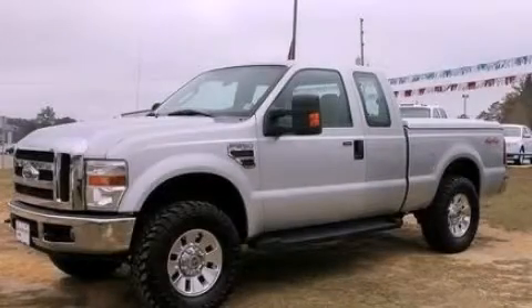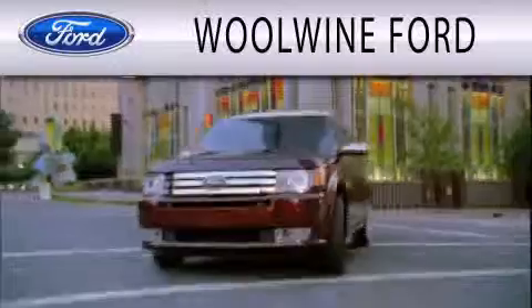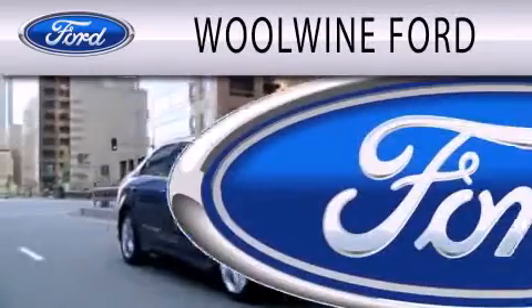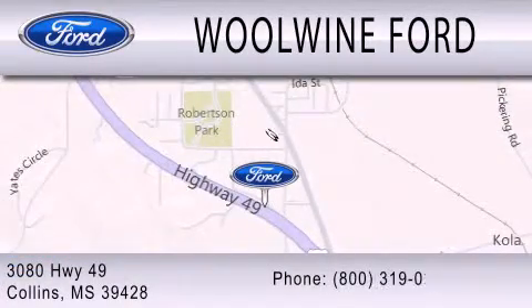We hope you found this video informative. Please contact us today. WoWine Ford is dedicated to doing everything possible to ensure that the experience you have selecting your next vehicle is as pleasant as possible. We are located at 3080 Highway 49 in Collins.